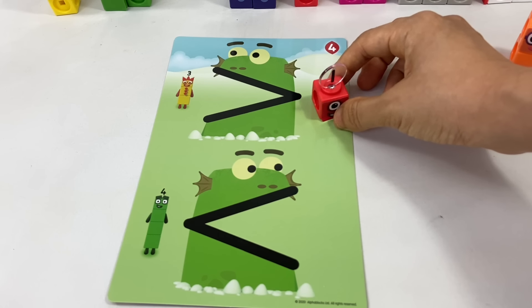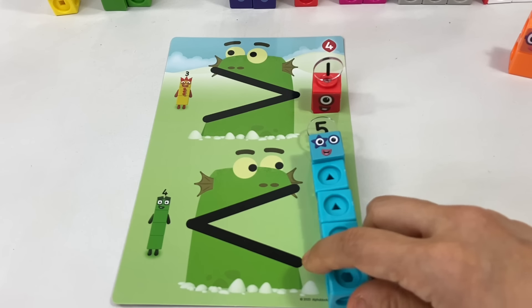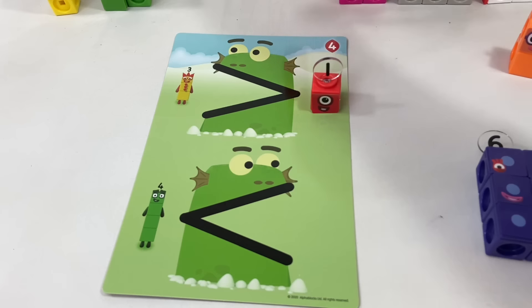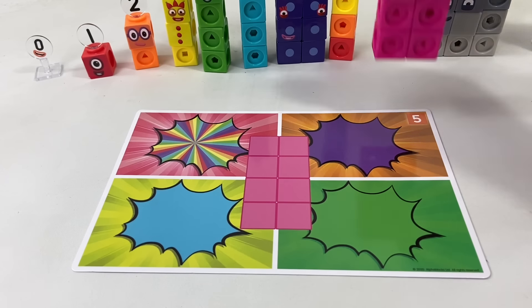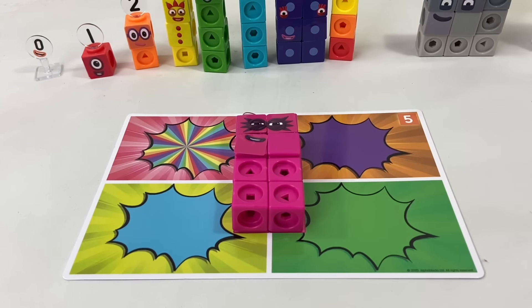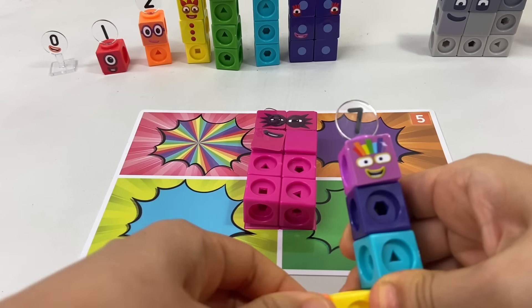In this episode we meet Blockzilla, who likes big numbers. Three has more blocks than two — three is greater than two, and greater means bigger. Four is less than five, so Blockzilla likes bigger numbers — six is bigger, four is less than seven, so Blockzilla likes seven.